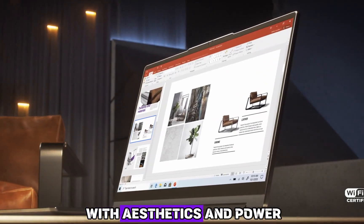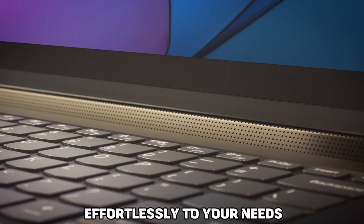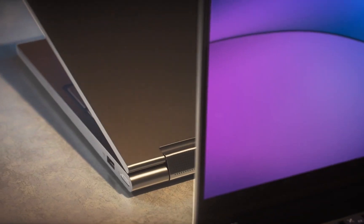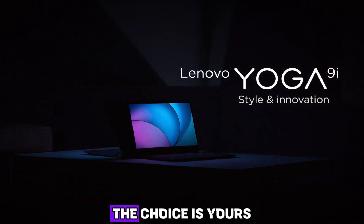But luxury doesn't end with aesthetics and power. The Yoga 9i Gen 8 is designed to adapt effortlessly to your needs. Switch seamlessly between laptop, tablet, tent, or stand mode — the choice is yours.